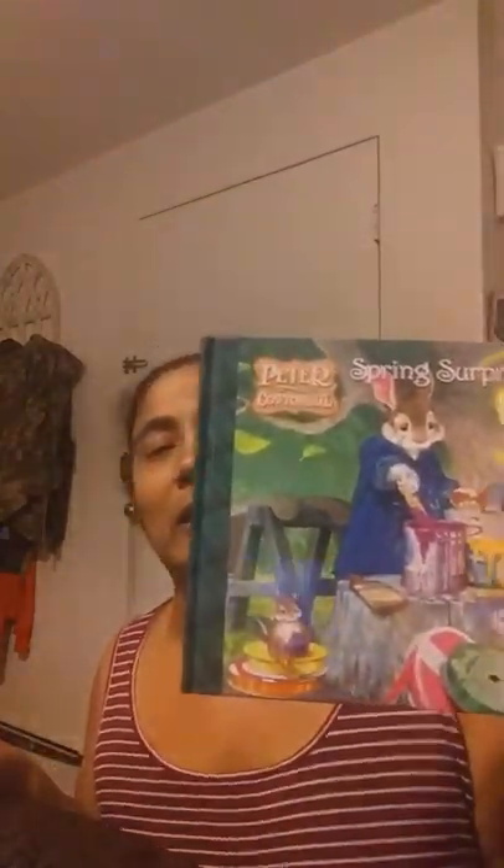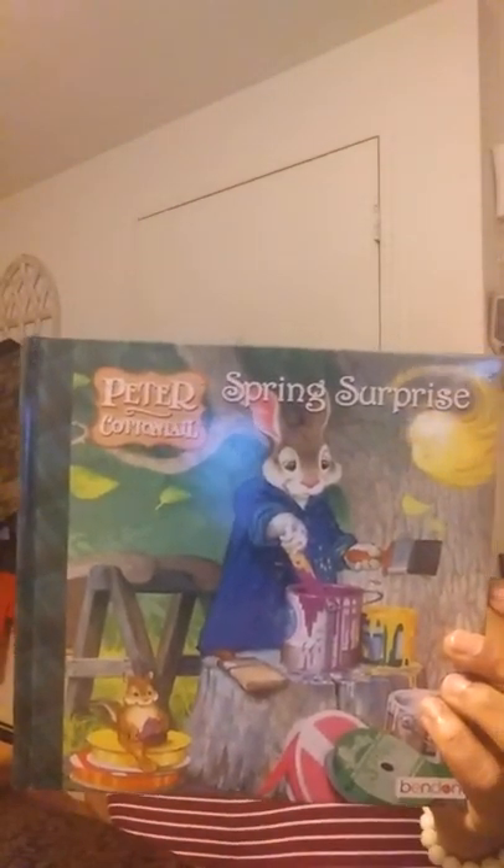The pages are very vibrant and colorful. I also got Peter Cottontail — I know Peter Rabbit, but Peter Cottontail is a much older version. My daughter has no clue who Peter Cottontail is — she only knows Peter Rabbit, which is funny. I grabbed 'Peter Cottontail's Spring Surprise.' I like the inside covers; the pictures are nice and thick, not flimsy at all.